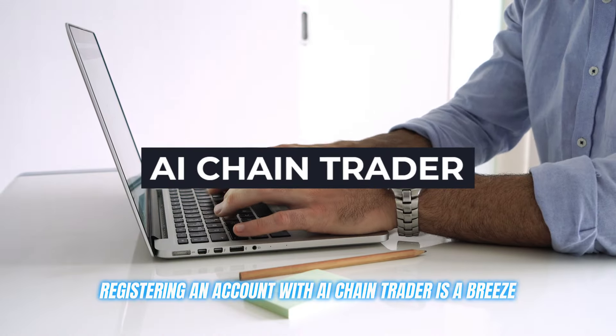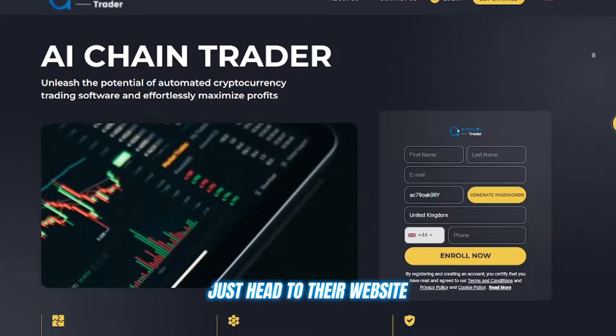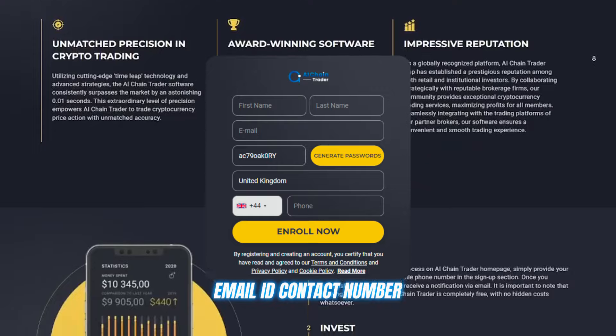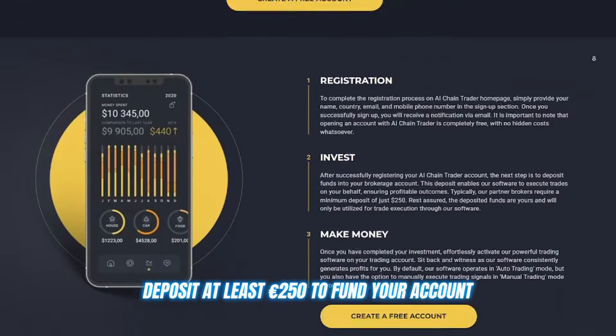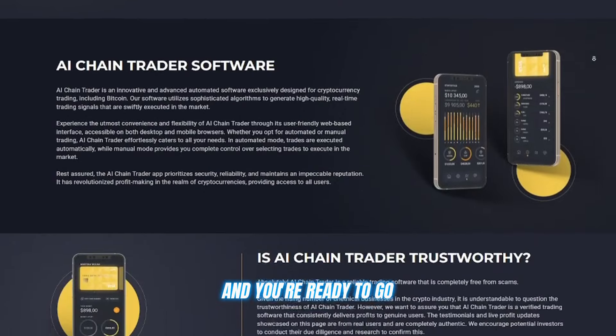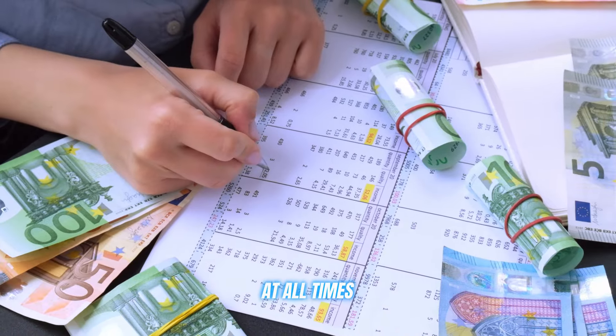Registering an account with AI Chain Trader is a breeze. Just head to their website, create an account by filling out details like name, email ID, and contact number — which takes about two minutes — then deposit at least 250 euros to fund your account and you're ready to go. There are no deposit or withdrawal fees, and you have complete control over your funds at all times.